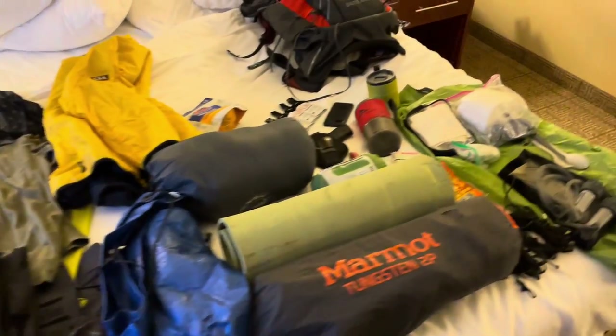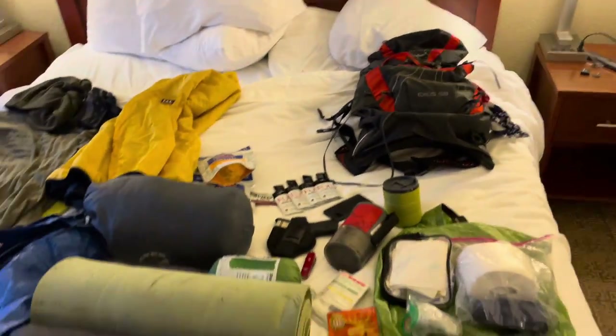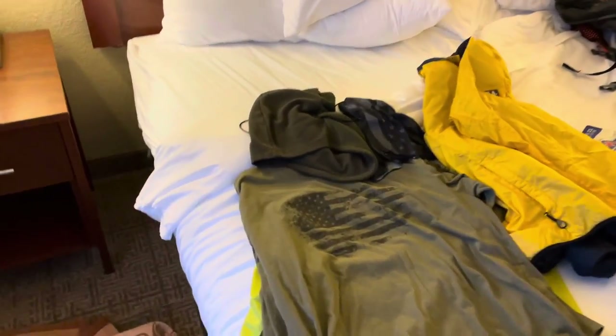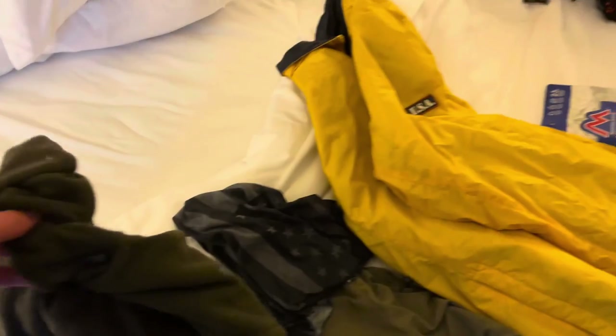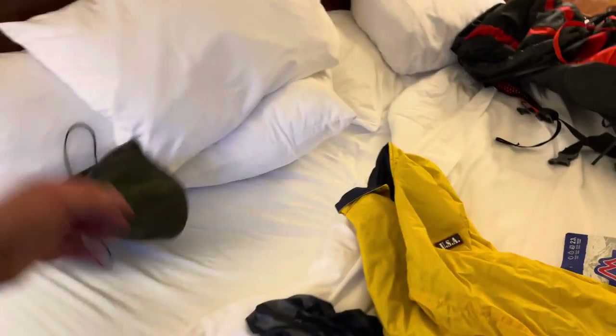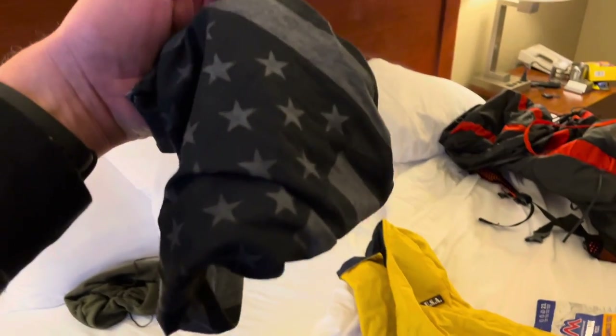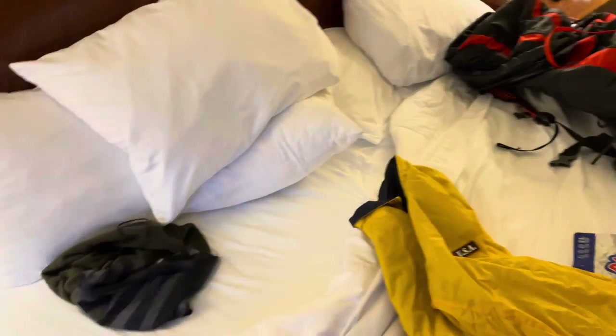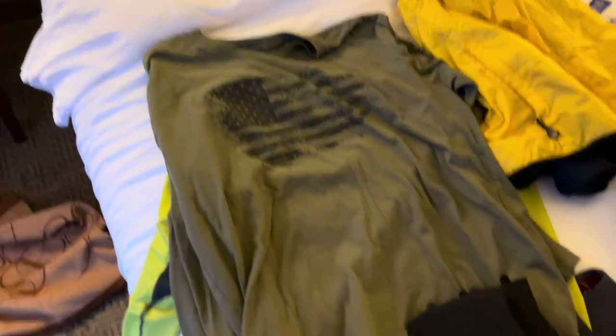Here is everything laid out on my hotel bed. Let's start over here with my clothing — this is basically it for the clothing. So I've got a full face mask here that I wear. This thing is super warm. I got just an added protection mask here — this is actually my Corona mask, but I take it with me anyways. Just a long sleeve shirt and a t-shirt here.